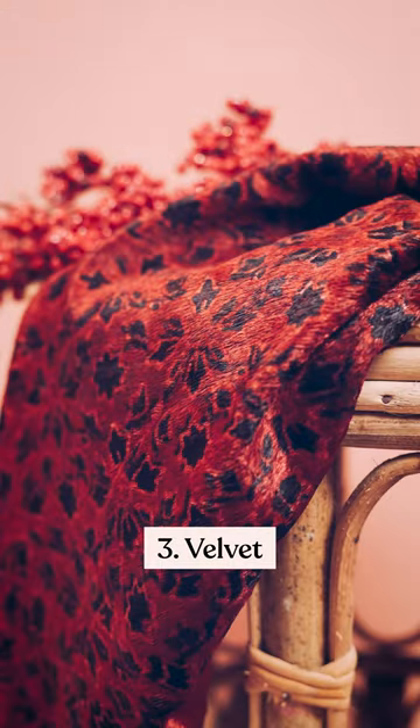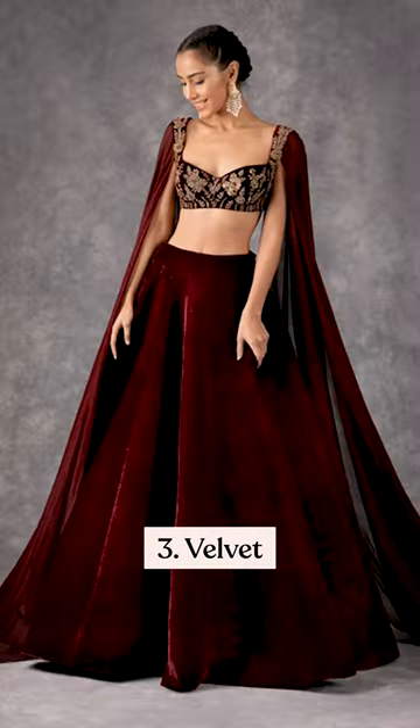If we talk about winters, you can never go wrong with velvet. Because it's thick in nature, it also drapes well and holds embroidery gracefully.